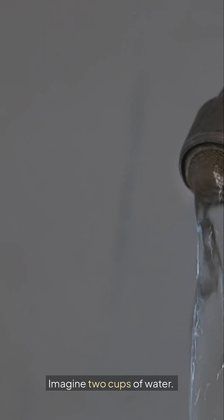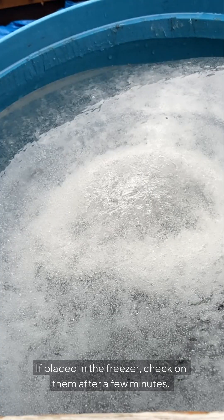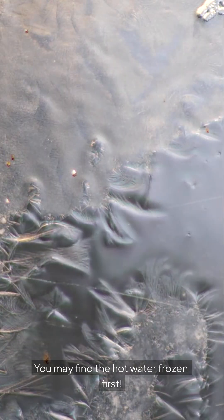Now here's a fun example. Imagine two cups of water — one hot and one cold. If placed in the freezer, check on them after a few minutes. You may find the hot water frozen first.